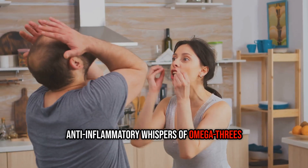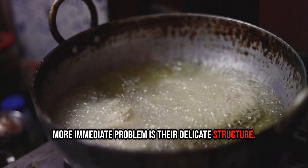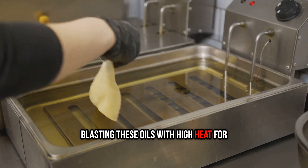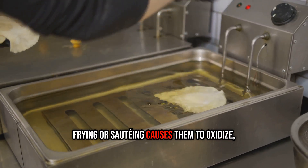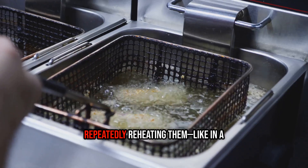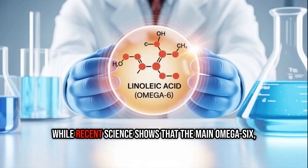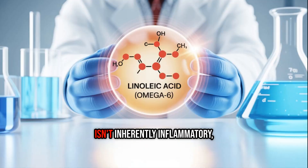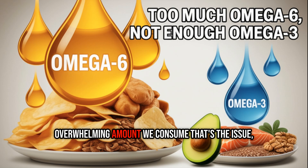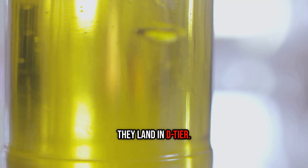But the bigger, more immediate problem is their delicate structure. Blasting these oils with high heat for frying or sautéing causes them to oxidize, creating compounds that can damage your cells. Repeatedly reheating them, like in a restaurant deep fryer, is even worse. While recent science shows that the main omega-6 linoleic acid isn't inherently inflammatory, it's the sheer overwhelming amount we consume that's the issue, as it crowds out the beneficial anti-inflammatory omega-3s. For that reason, they land in D-tier.